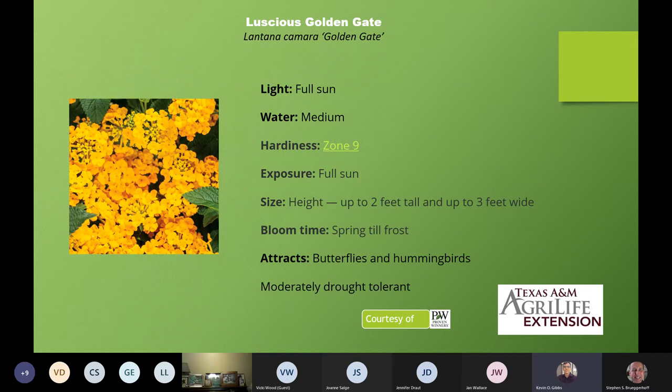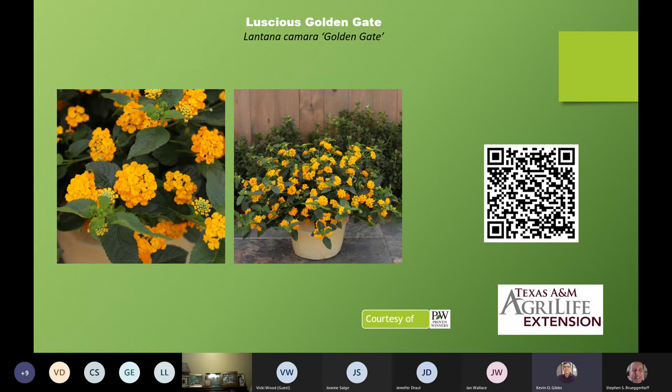Next we have Golden Gate — this is Lantana camara 'Golden Gate'. It's a little bit deeper yellow than the previous one, still up to three feet wide. It is very compact and good for planting boxes, containers, and hanging baskets as well — a great choice.